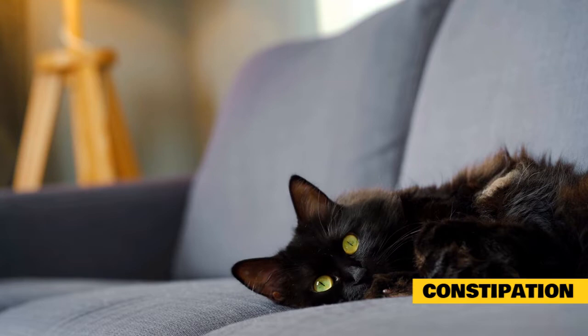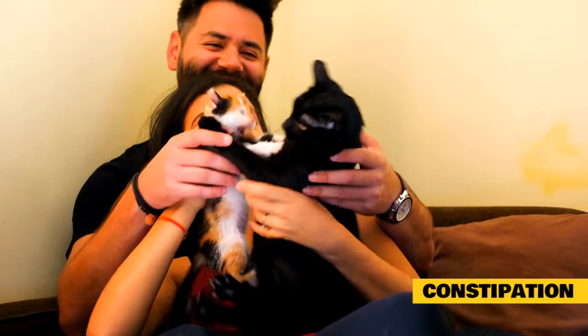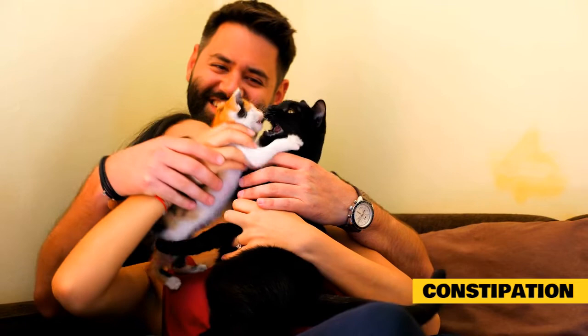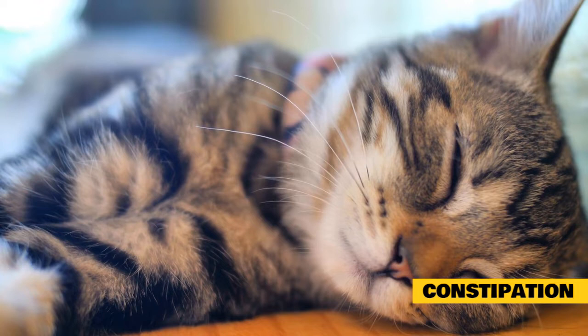Signs of constipation include straining to defecate and the passage of firm, dry feces. Some animals are quite ill and also have lethargy, depression, loss of appetite, vomiting, and abdominal discomfort. A visit to the veterinarian is advised. Be sure to tell your veterinarian if your cat has any tendency to eat bones, litter, or other hard matter. Your veterinarian will feel the abdomen to see whether the colon is distended with firm feces. Abdominal x-rays, a rectal exam, ultrasonography, colonoscopy, or blood and urine tests may also be needed.